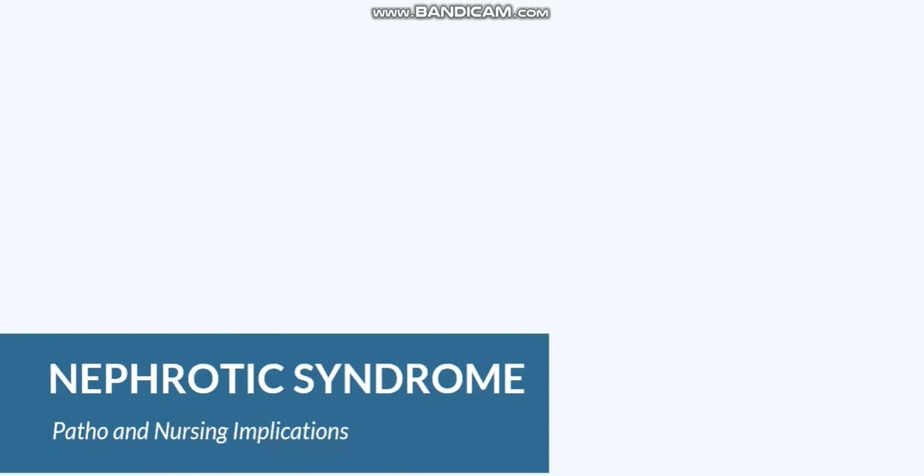In this lesson, we're going to talk about nephrotic syndrome. This is a condition that affects the nephron in the kidneys, and if you remember from anatomy, the nephron is the functional unit of the kidneys. This is where the kidneys do all their major work, so if it's not working properly, a lot can go wrong.